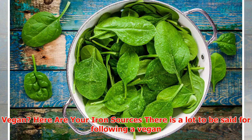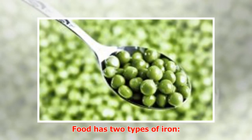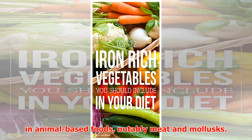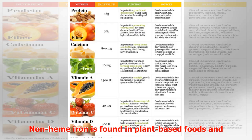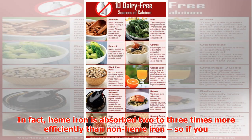Vegan? Here are your iron sources. There is a lot to be said for following a vegan or vegetarian diet, but an excess of iron generally isn't one of them — particularly from vegan iron sources. Food has two types of iron: heme iron and non-heme iron. Heme iron is derived from hemoglobin and is found in animal-based foods, notably meat and mollusks.